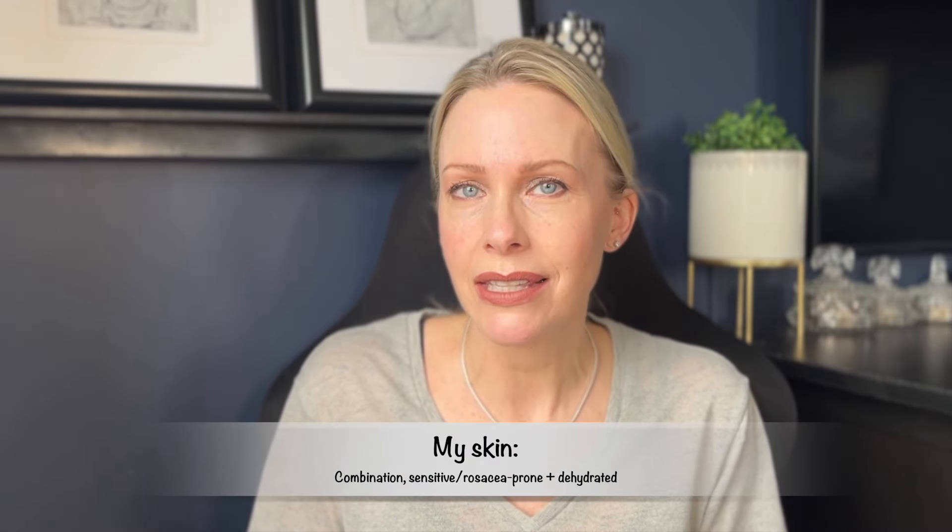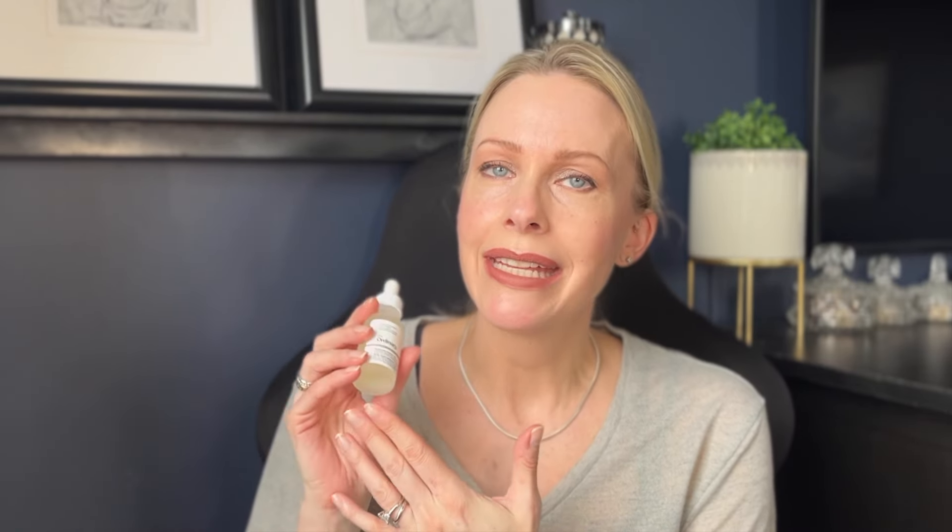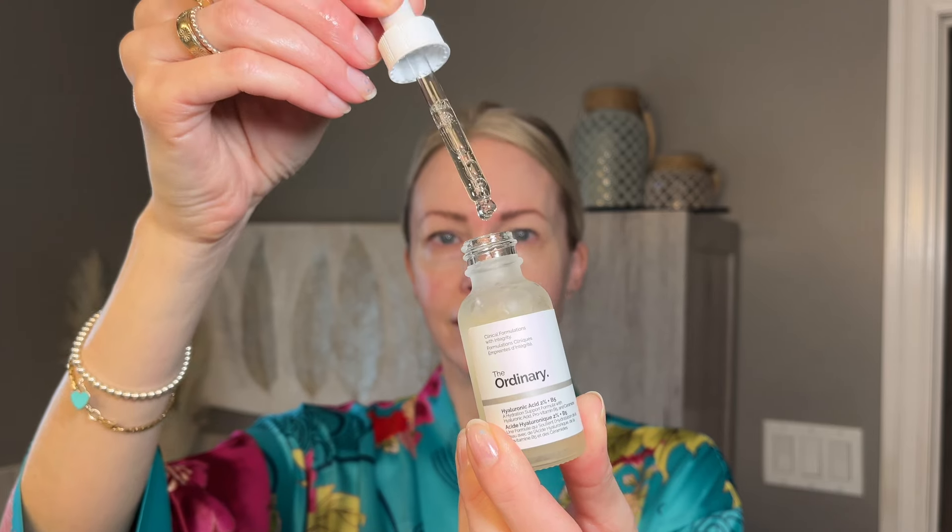The original formulation is well known for its hydrating properties. However, this new formulation really takes it to the next level. For those of you who don't know, I have combination skin that's also rosacea-prone and sensitive, and tends to lean dehydrated. So I'm always on the hunt for extra hydrating serums and ingredients to put into my skincare routine to help combat the effects of my dehydrated skin, which has worsened as I grow older. I'm 49 at the time of filming. I have to say this new formulation is taking the serum to the next level.